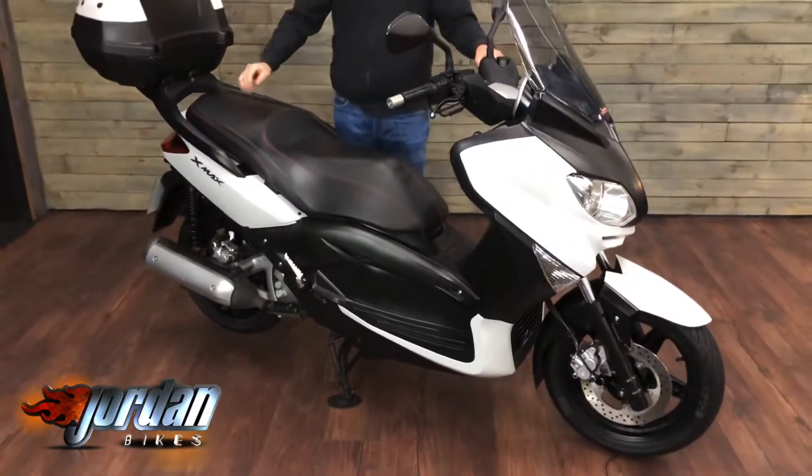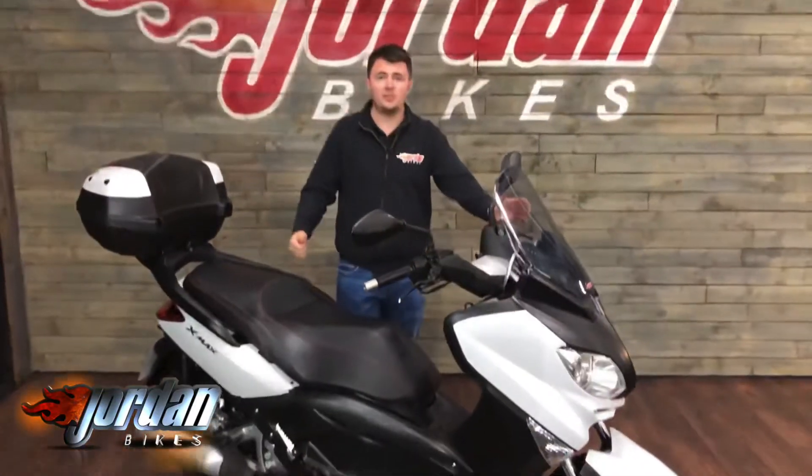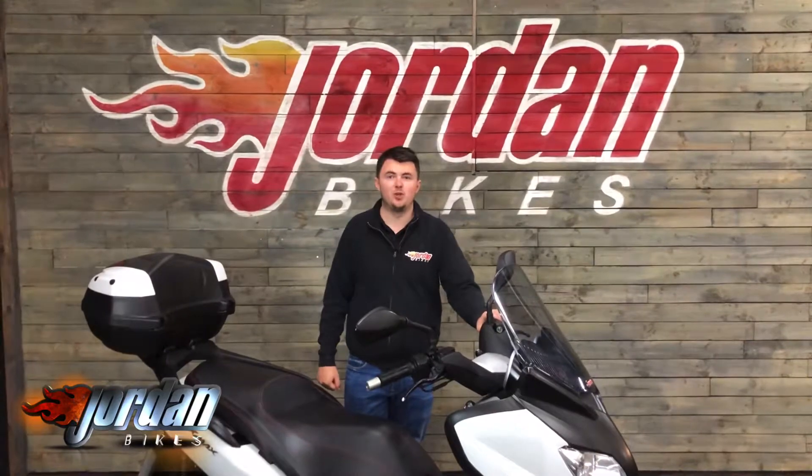And there we have it — what a great little thing. If you do fancy it, as always please do get in touch by giving us a call, or better still, just pop down to the showroom. Cheers guys.